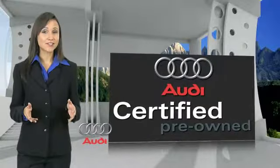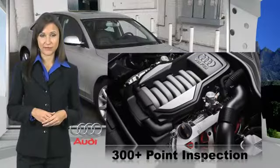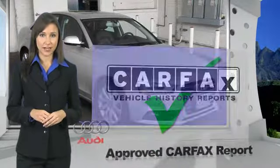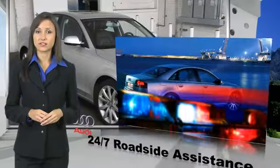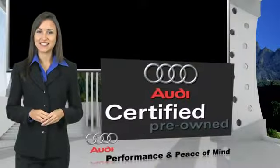There are 300 plus reasons the Audi Certified Inspection is the industry's most rigorous. No other manufacturer puts the certified cars through a tougher examination. All certified cars are also backed by first-rate service and support. Audi Certified Cars: performance and peace of mind.